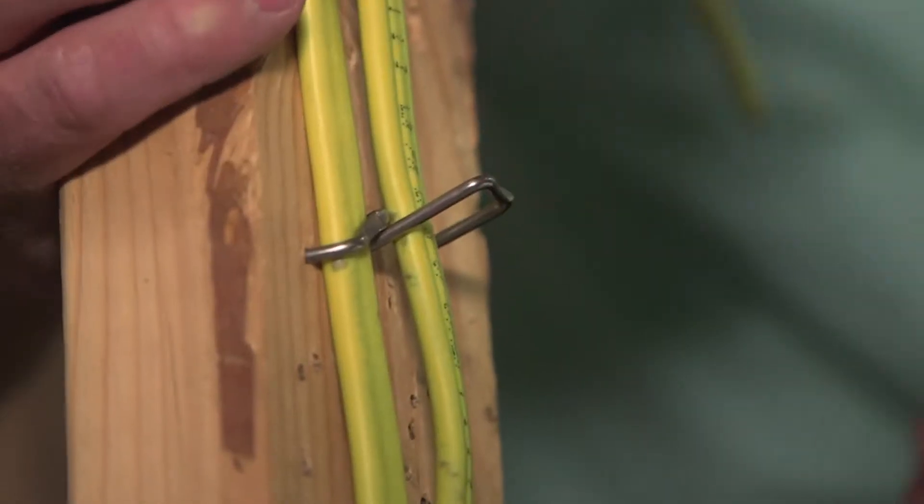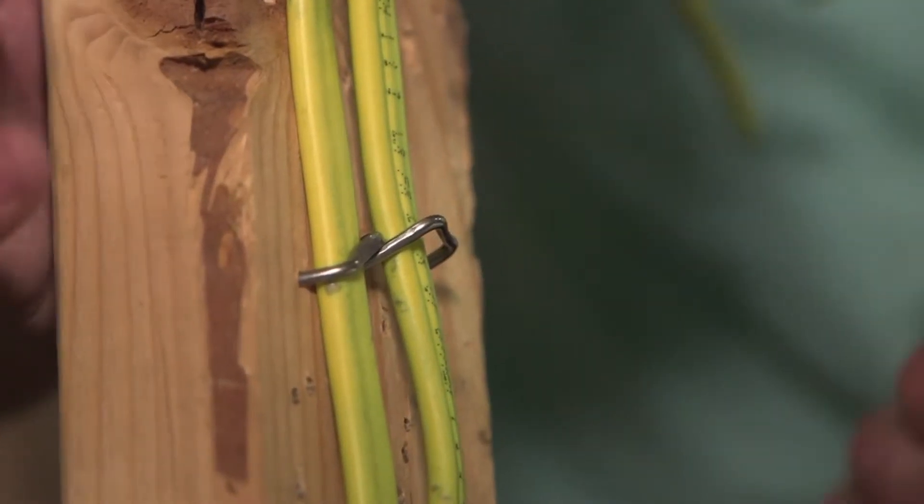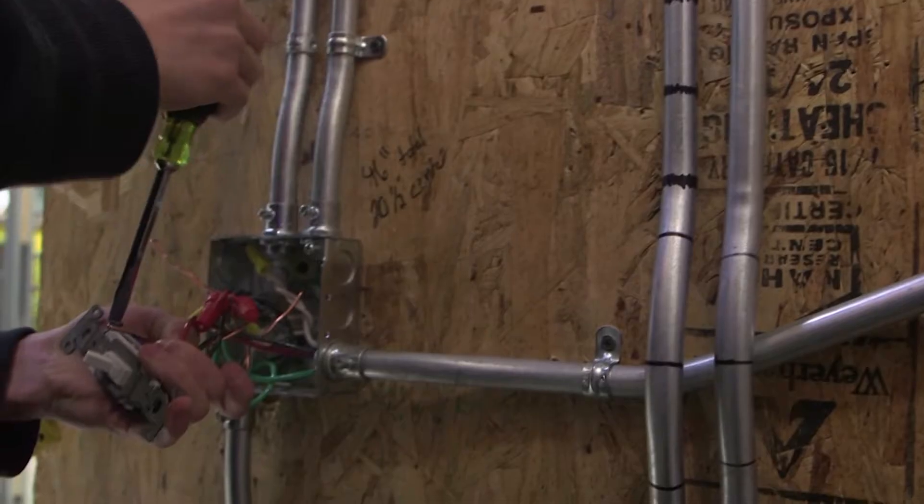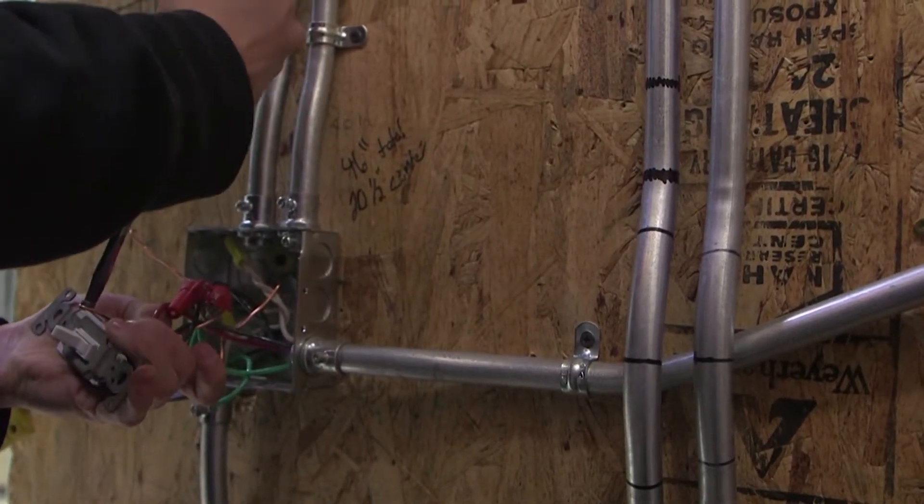Feeding wire in, hammering it in place, and with the twist of a screw, it's almost ready for electricity to flow. Curtis Allen is the electrical trades instructor at Central Tech and says from the ground up, his students are learning the basics of being an electrician.